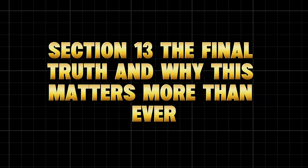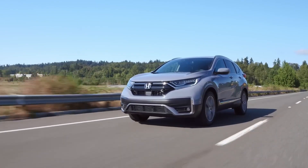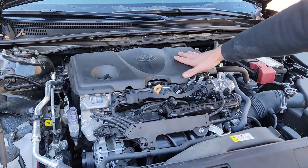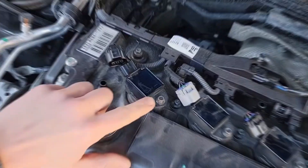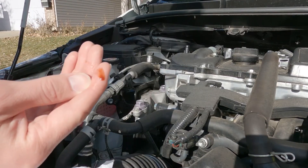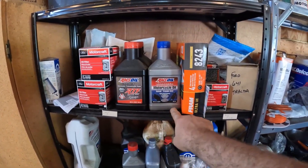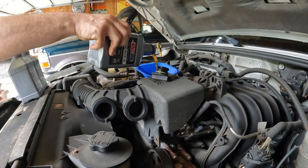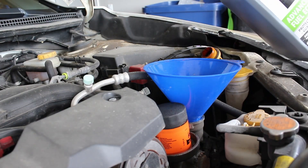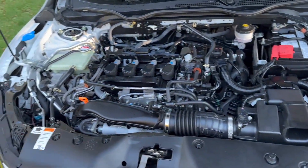Here's what decades of lab tests, mechanic experience, and driver data all prove: oil isn't just oil anymore. After 200,000 miles, it's the lifeblood of an aging system that depends on every molecule working harder than ever. Modern synthetic oils are powerful, but only when matched to your engine's condition. The wrong viscosity or neglected fluid schedule can undo years of reliability in weeks. High-mileage oils aren't gimmicks — they're engineered survival kits that clean, seal, and protect engines that newer blends can't handle. So the next time you're standing in the oil aisle wondering if that $10 difference matters, it does. Because what's really at stake isn't the oil — it's your car's heartbeat. Now let's see who's running the highest mileage car in the comments.